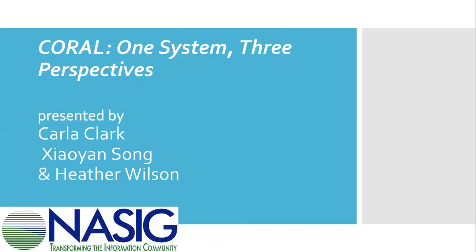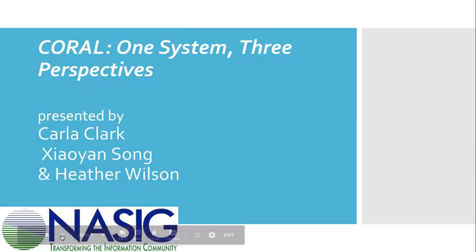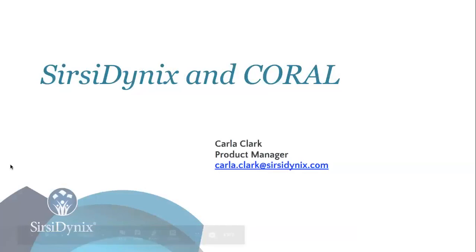Welcome to today's presenters. Karla is currently focused on their new cloud-based circulation product and mobile staff product. She was involved with the company's decision to adopt Coral as their ERM solution and served as the initial product manager to coordinate implementation and support for customers who wish to utilize Coral. I'm going to speak for just a moment about Sirsi Dynix's decision to offer hosting and support services for Coral, the open source ERM.